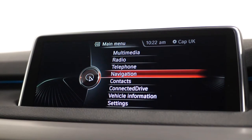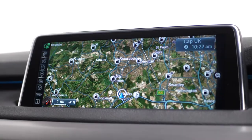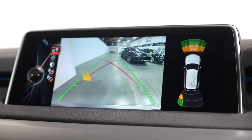Moving up to the infotainment screen, you can locate your 6.5-inch colour display. From here you can locate everything from your DAB digital radio, your satellite navigation, your BMW online with the apps interface, BMW teleservices and Bluetooth, along with your ambient lighting settings.